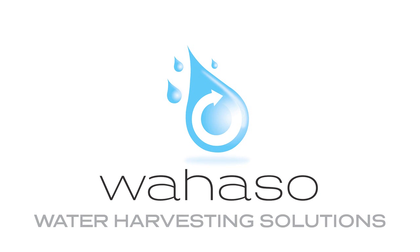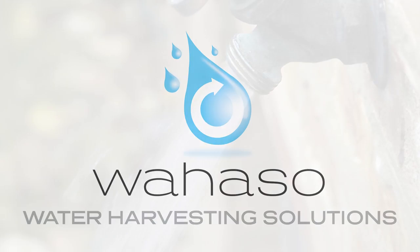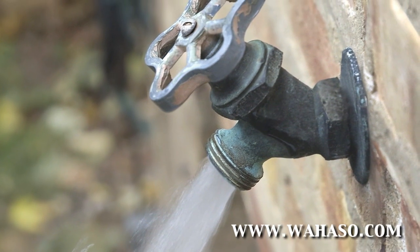The practice of harvesting water on-site for reuse has been around as long as civilization itself. Now, more than ever, it's becoming an important tool to help sustain our supply of fresh water.